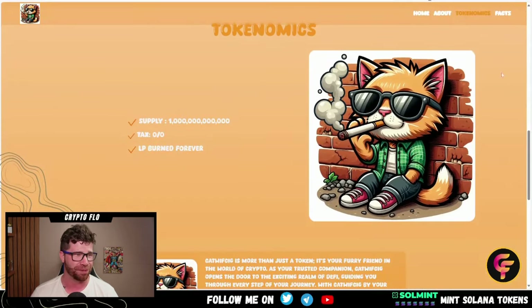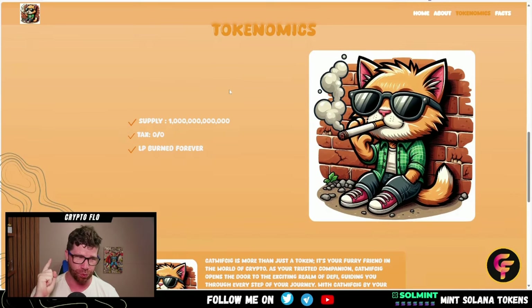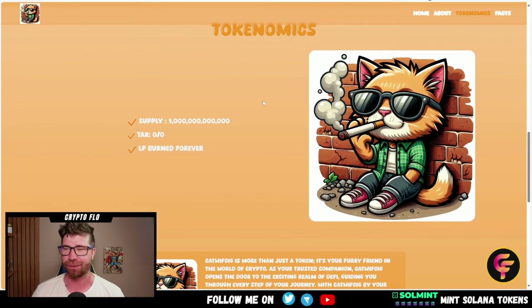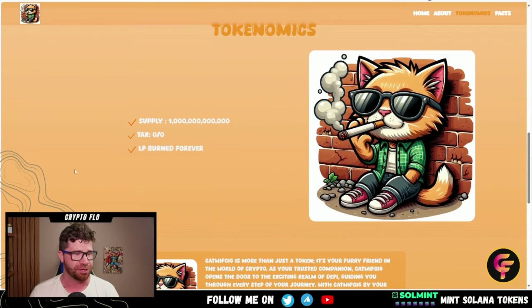Looking at the tokenomics: total supply is one trillion tokens. Taxes are at zero — that's critical and important. LP has been burned forever, which I imagine is going to happen right at launch.